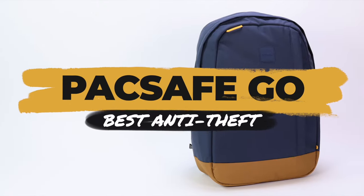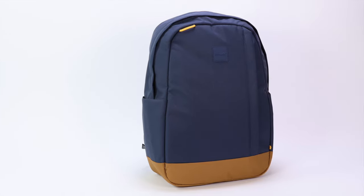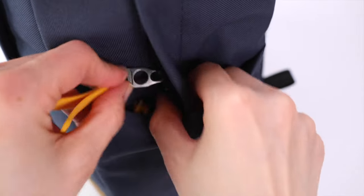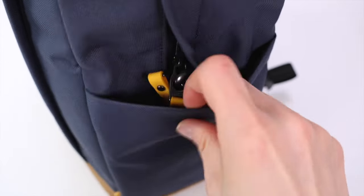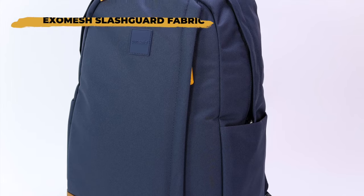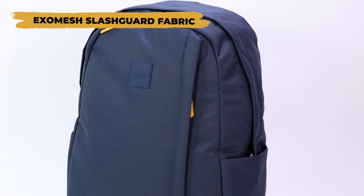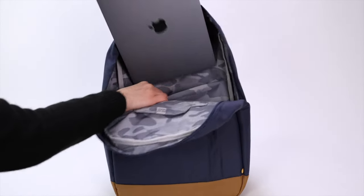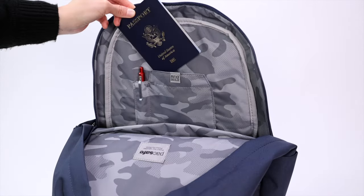Do you know what's better than a backpack with hidden pockets to prevent theft? An anti-theft backpack that's totally lockable, so thieves can't get in in the first place. This is where the Pacsafe GO comes in — a backpack with zippers that have locks built in. The fabric itself uses what Pacsafe calls ExoMesh slash guard, which means stainless steel wire mesh is embedded into the fabric to prevent cuts and slashes.